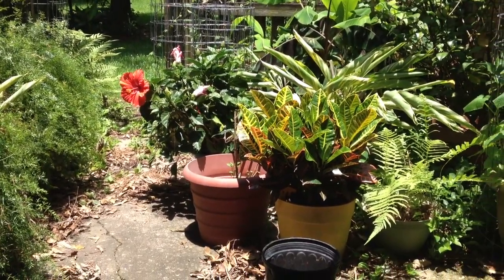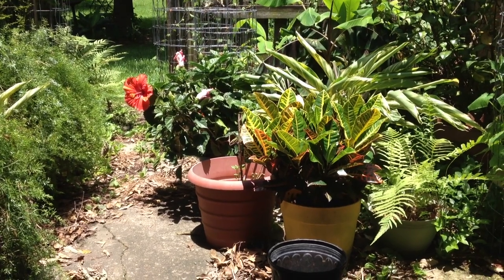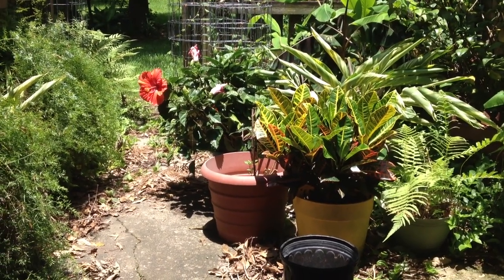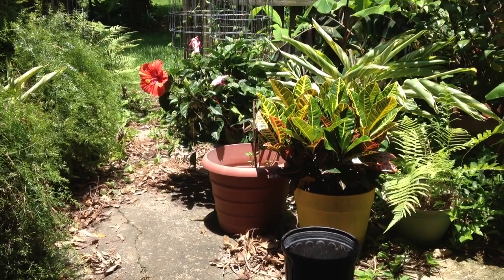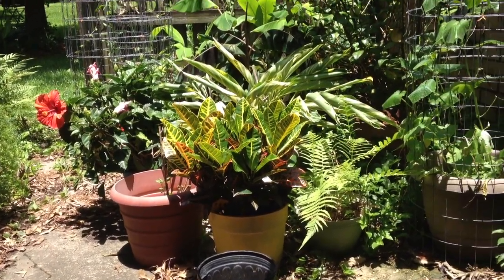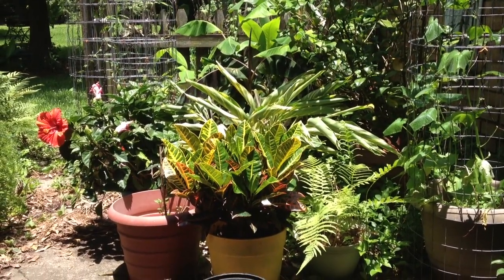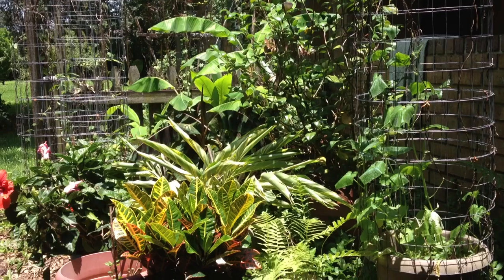Yesterday the hibiscus had four big old blooms on it, and today it's only got one. But that's a tri-color — it's got pink and red and yellow in the hibiscus, so we'll see what they can do. A little variegated ginger, some red striped bananas, and the bananas in the back are starting to come along.